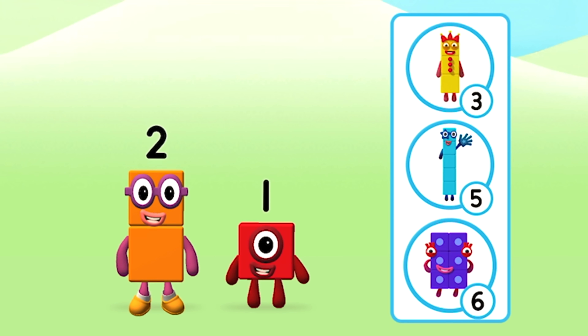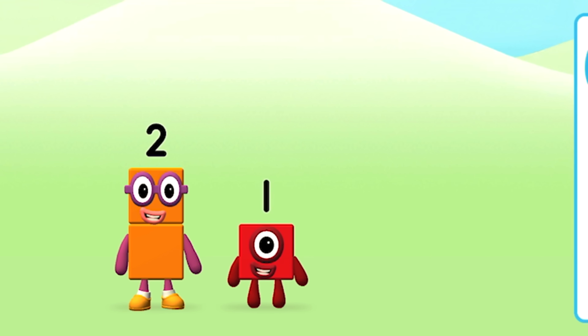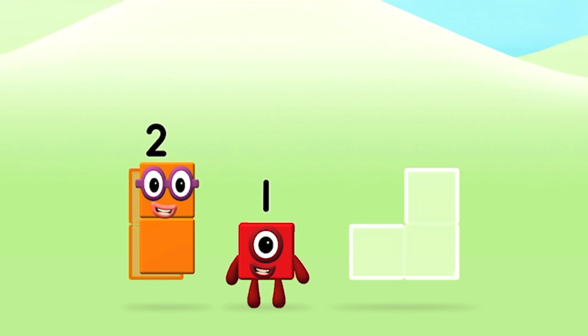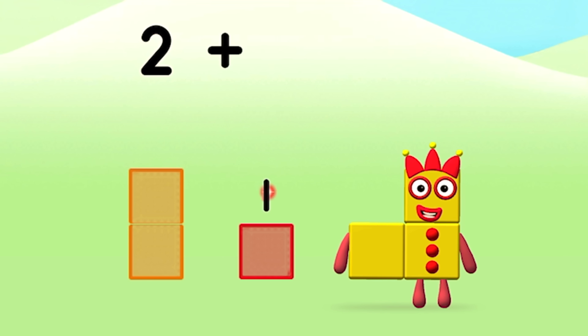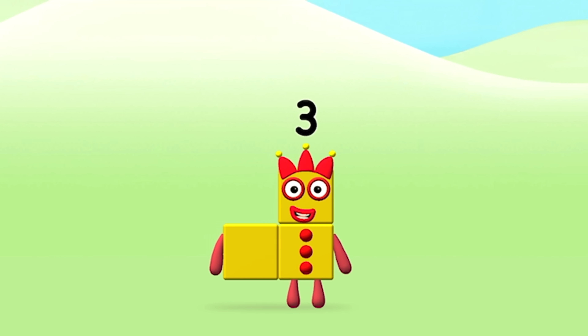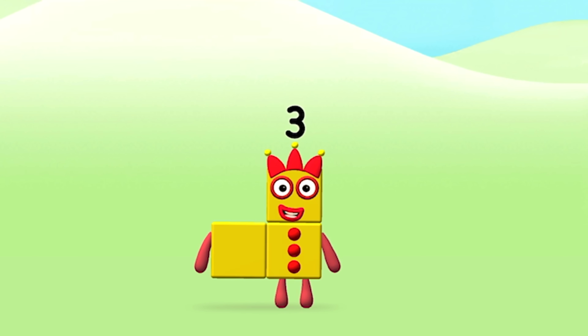What number block will you make when you add these two number blocks together? Correct! You chose the right answer! Now add the number blocks together. 2 plus 1 equals 3. Congratulations! You made number block 3!